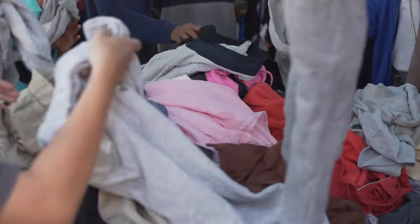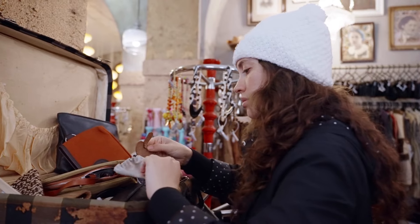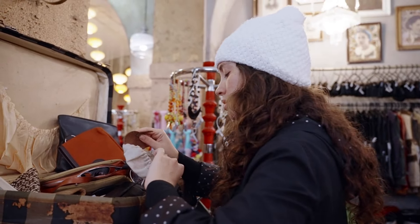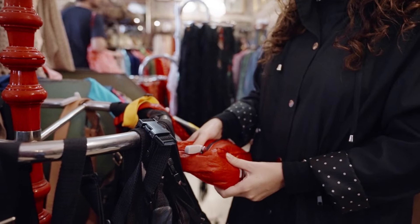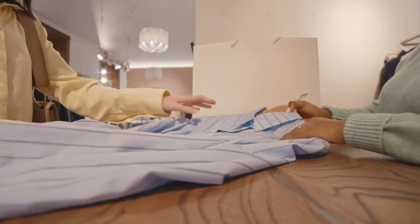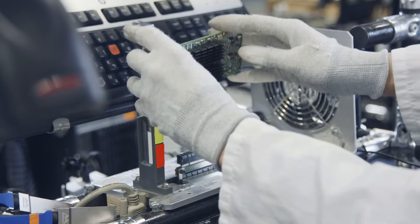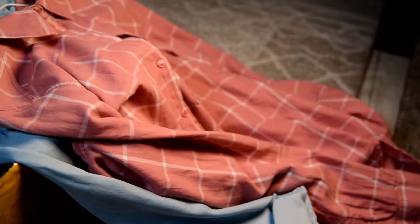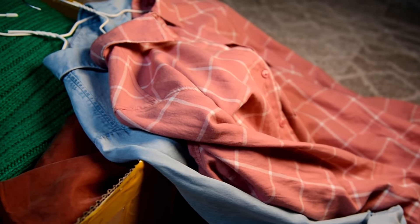Dig deep — thrift stores can be messy, and the best items are often hidden. Take your time to look through all the racks and bins, and check every section even the ones you don't usually shop in, because items are sometimes misplaced. Check the quality before you buy anything: inspect it closely for stains, tears, missing buttons, or broken zippers. For electronics, ask if you can test them. If you find a small flaw, decide if it's something you can fix easily or live with.